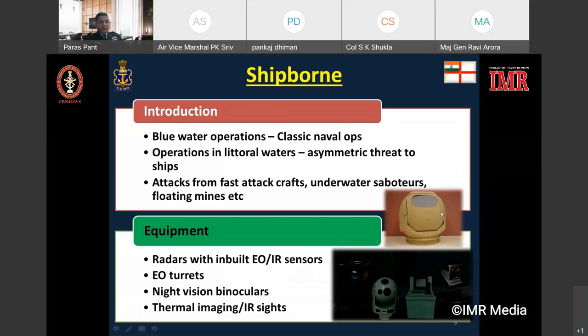The inventory of equipment on board Indian naval ships ranges from radars with inbuilt electro-optical infrared sensors to electro-optical turrets, night vision binoculars and thermal imaging infrared sights. Targeting devices include electro-optical sights interfaced with guns to provide targeting information for carrying out attacks using anti-shipping missiles, rockets and machine guns.